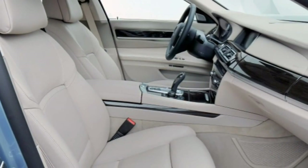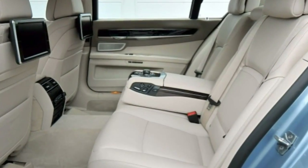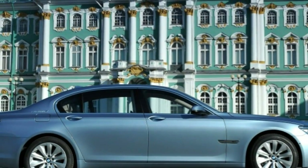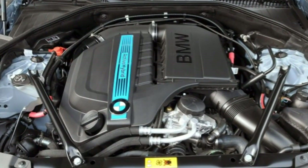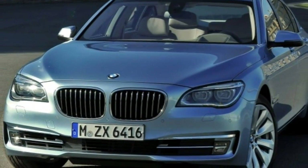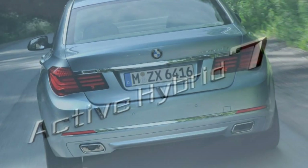In normal driving, the hybrid system is most noticeable when you need a sudden burst to pass or merge, providing a wallop of instant electric torque that the 740Li can't match. In other respects, the Active Hybrid 7 is virtually indistinguishable from the rest of the 7 Series lineup, which means it's one of the best-driving luxury sedans in the world. The big BMW is no longer the handling champion, having been eclipsed by sportier competitors like the Panamera, but only the most demanding drivers will be disappointed by its sophisticated driving dynamics.